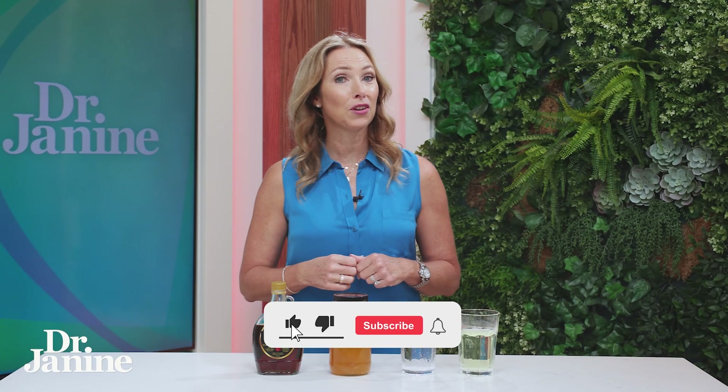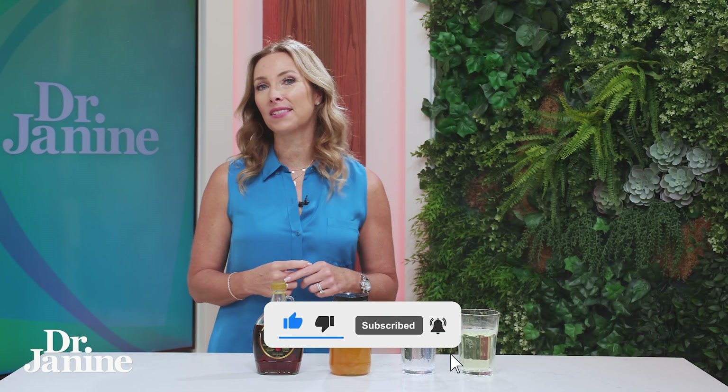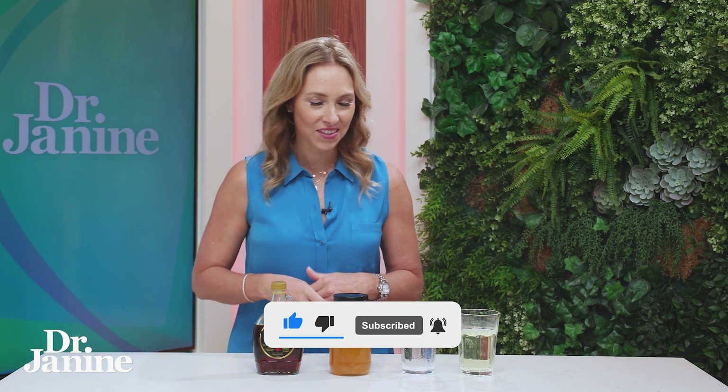For how to tell if your kidneys are toxic, check out my video: the six warning signs that your kidneys are toxic. I'll see you there.